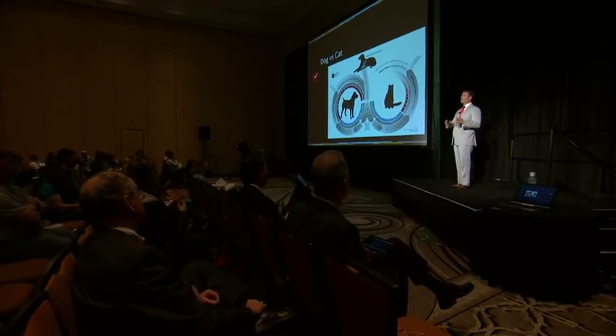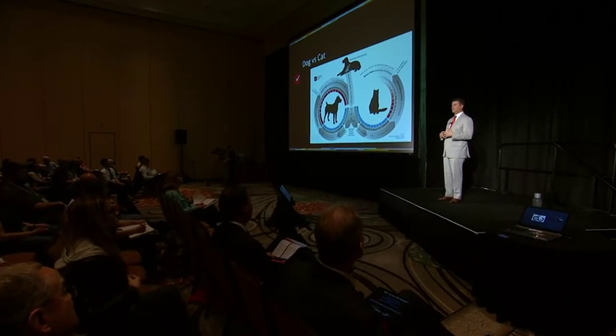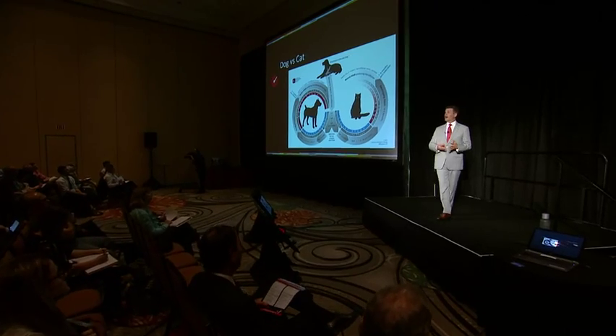If I believe a cat has an adult infection — and establishing a definitive diagnosis of adult infection can be challenging in cats — then echocardiography is, in my opinion, absolutely useful. We can find those worms and rule out other diagnoses. For a pre-adult infection, echo is probably not useful, but it'll help rule out other causes of their clinical signs.